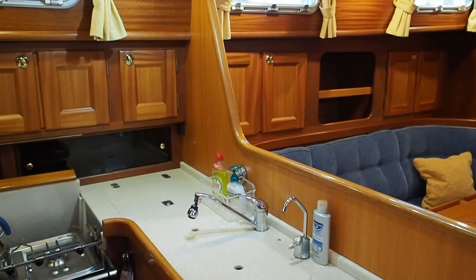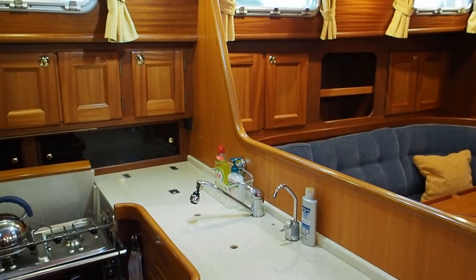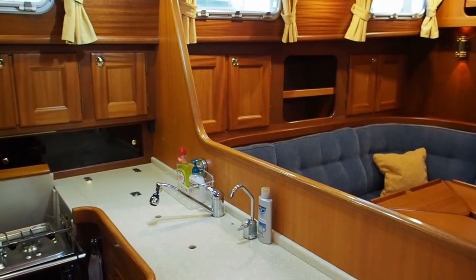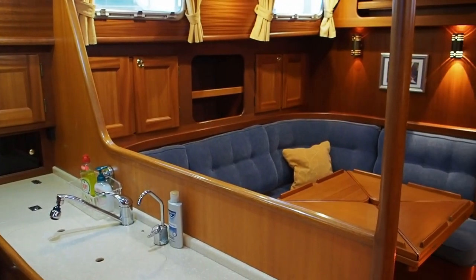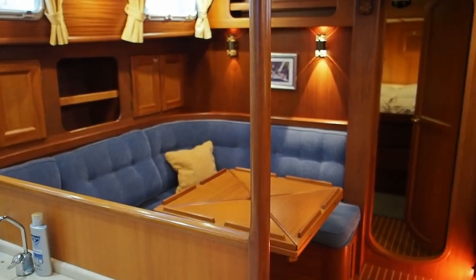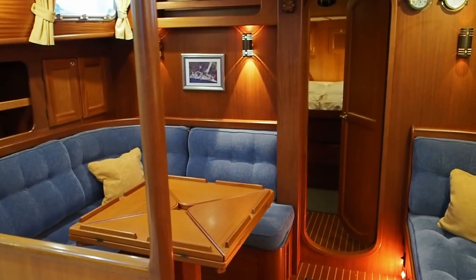She is a 2002 boat and she's in her original ownership. I believe she was the last Milo 42 to be built. She's a two-cabin version, but she has a slightly larger galley than the usual Milo 42 and a slightly larger aft heads. We'll go through the boat and I'll show you that as we come back towards the back of the boat in a moment.